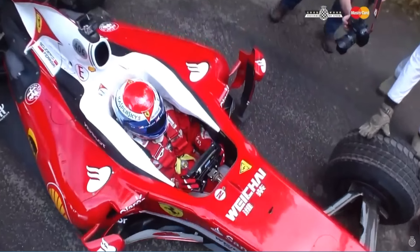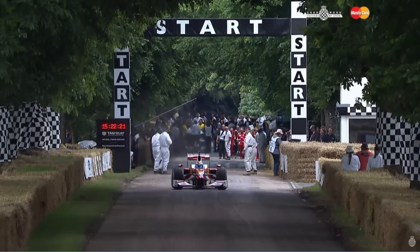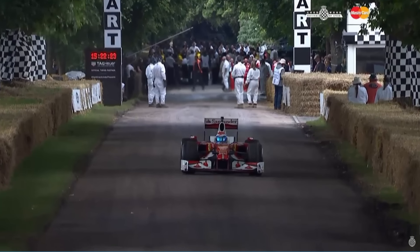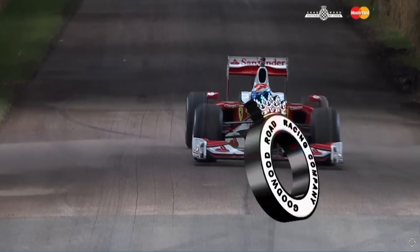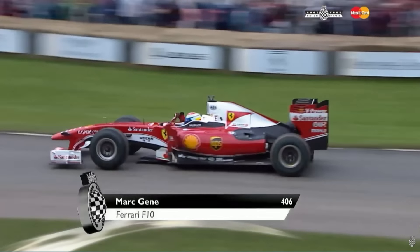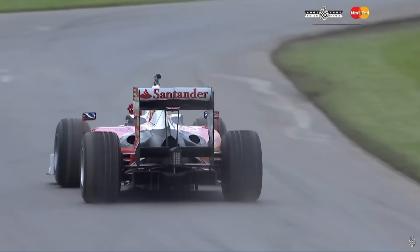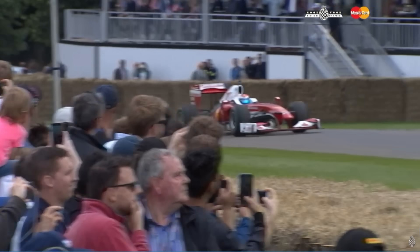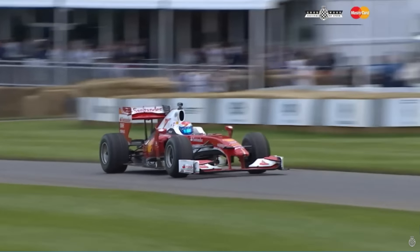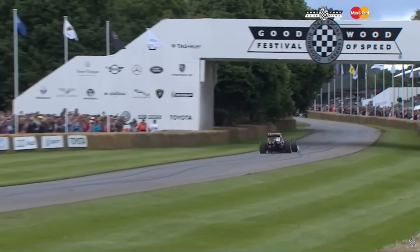A real hero of Great Britain. Into the F1 teams — how about this, the Ferrari. Marc Genet, in the 2010 two-and-a-half-litre V8, singing away, screaming away. Marc Genet with Fernando Alonso's 2010 car, the V8 screaming away behind him. He's running the wet tires just to make sure he's got the grip as he howls his way past Goodwood House.